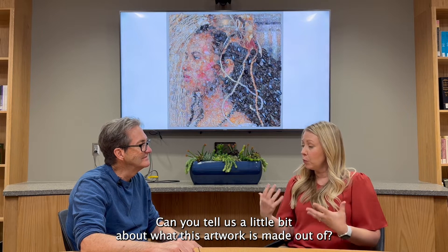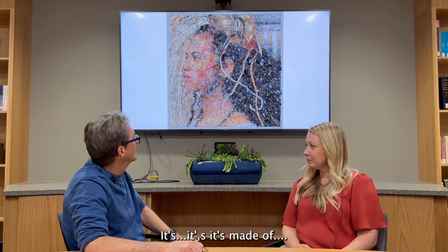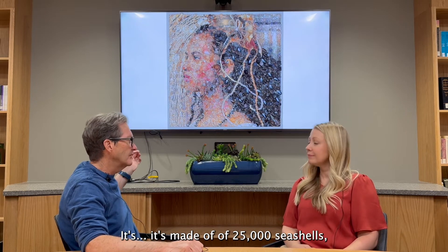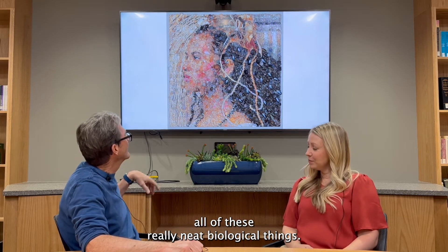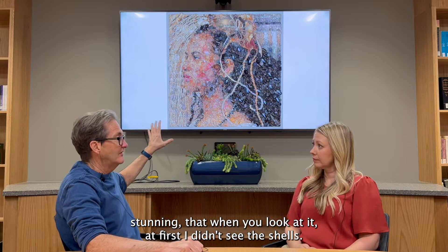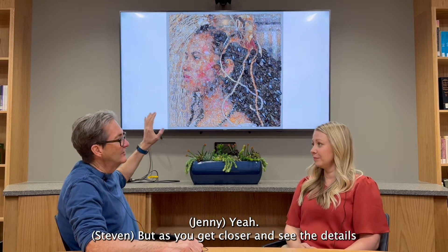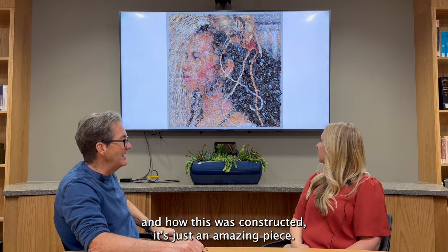Can you tell us what this artwork is made of? It's a really interesting piece. It's made of biology — 25,000 seashells, shark cases, driftwood, all these really neat biological things. It's so stunning that when you look at it at first, you don't see the shells. It's a portrait of a Polynesian woman that just stands out, but as you get in close, it looks almost like an impressionist work. As you see the details and how it was constructed, it's just amazing.